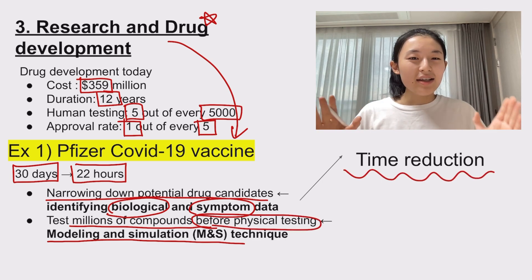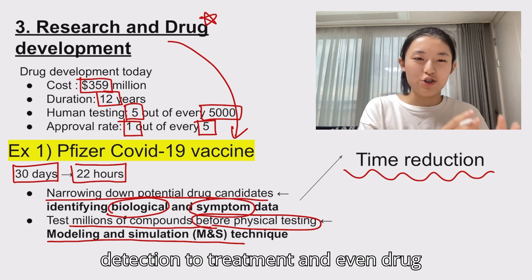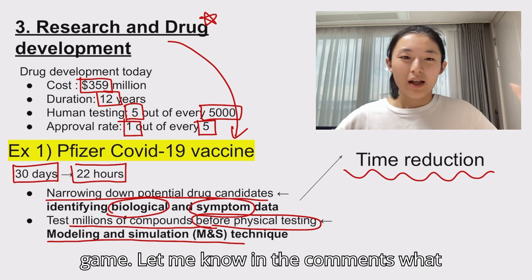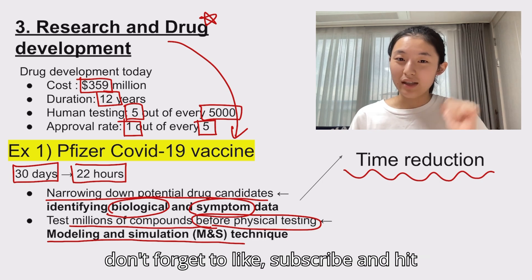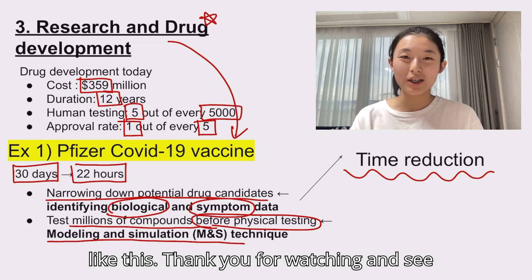And that is just a glimpse of how AI is being used in medicine today. From early detection to treatment and even drug development, AI is just changing the game. Let me know in the comments what you think about these innovations. Don't forget to like, subscribe, and hit the notification bell for more content like this. Thank you for watching and see you in the next video.